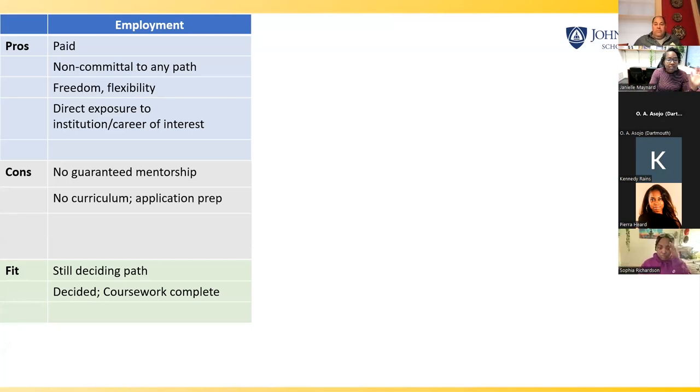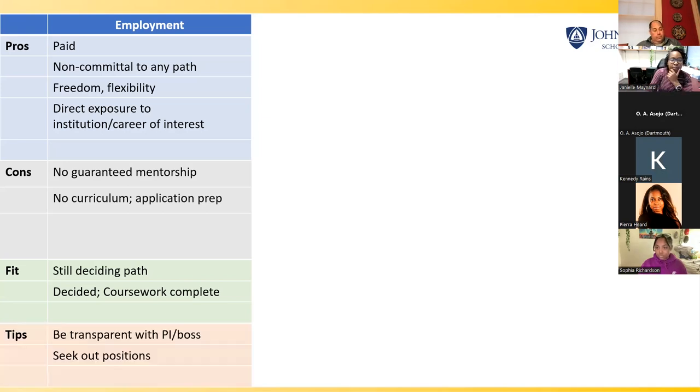This is also good for those who have decided — say you know for sure you're going to medical school, you already have all the courses, but you're just taking some time to prepare for the MCAT. When applying for these positions, be transparent with whoever is hiring you about what you're planning to do. Oftentimes they might know about resources and ways to help. In this field, you can actually seek out positions — you don't have to just rely on listed job openings. If there's a lab or company you're very interested in, you can reach out and say, 'Hey, I'm really interested. Here's my CV. Are there any positions open?'